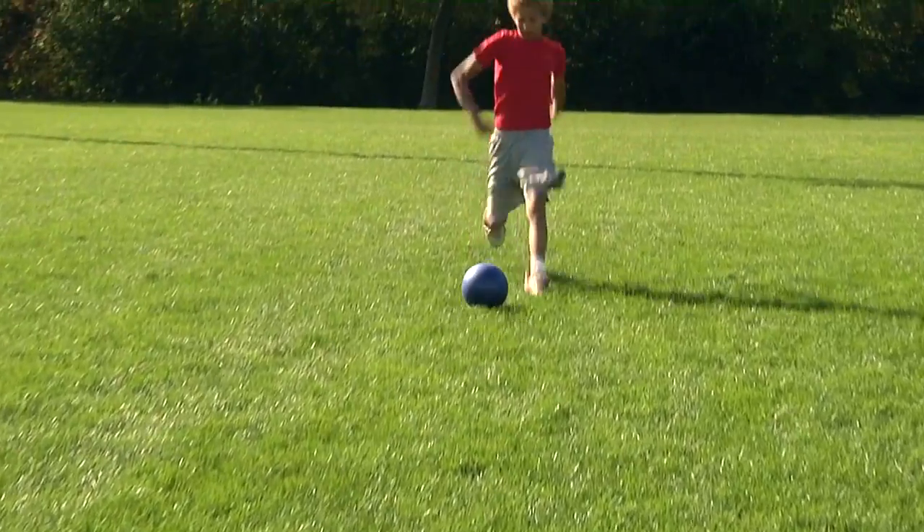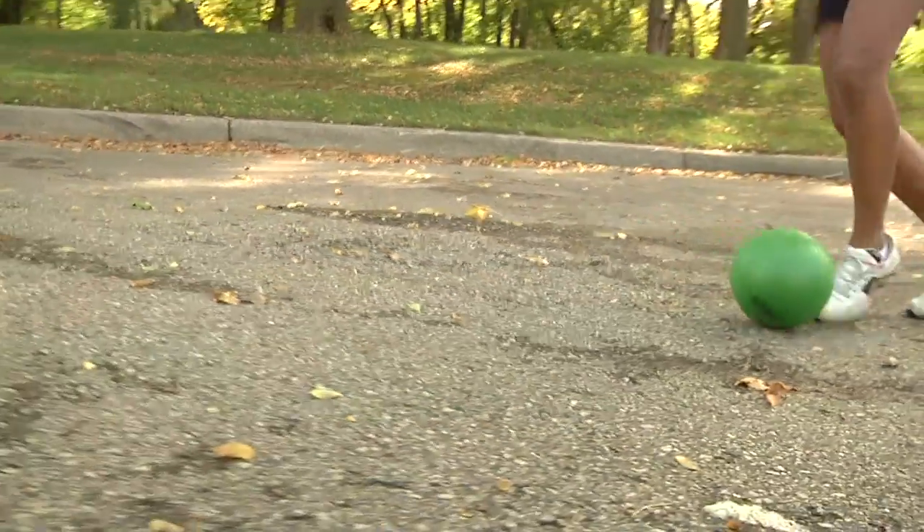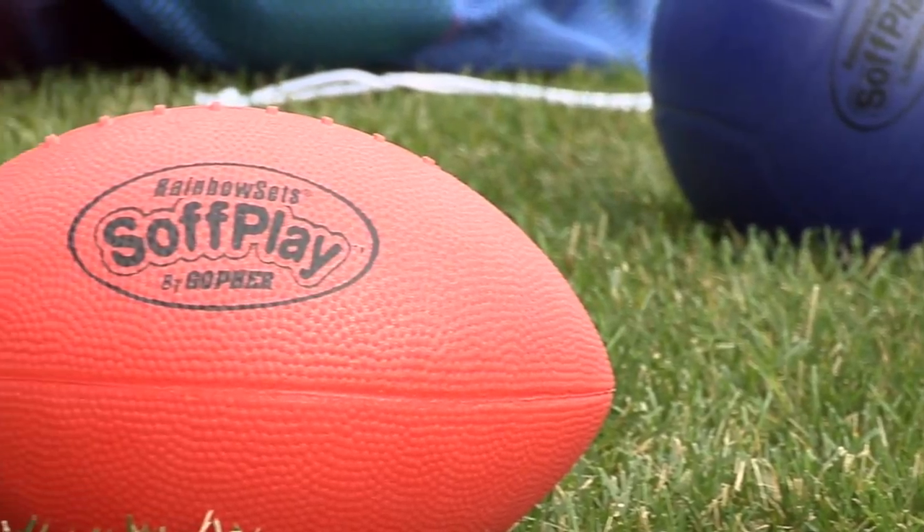Let our softest activity ball take the intimidation out of play with its soft touch, versatility, and durability. Purchase your Gopher's soft play balls today.